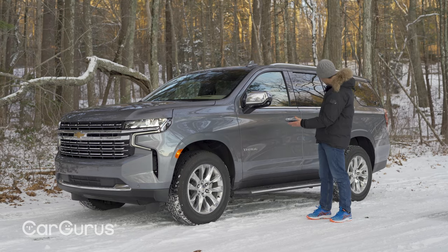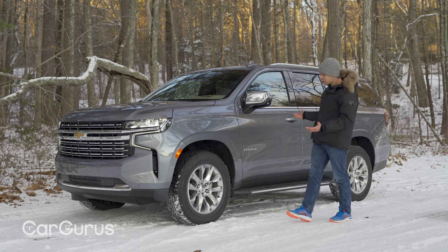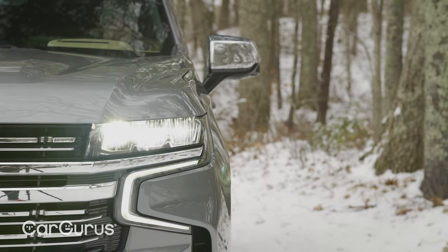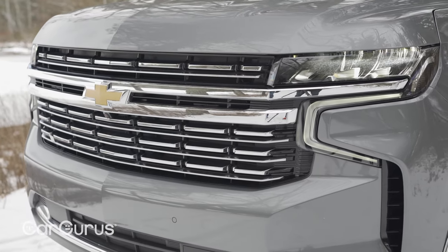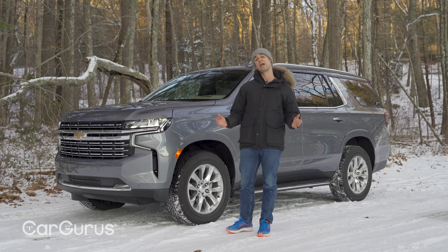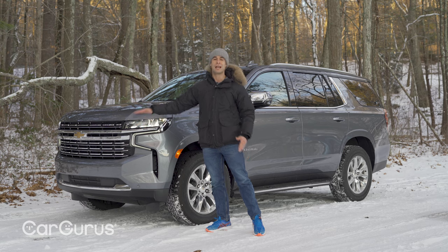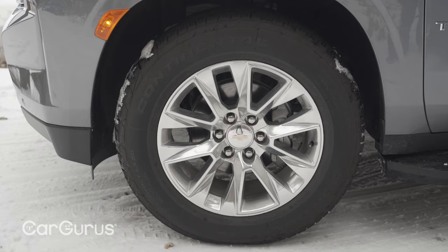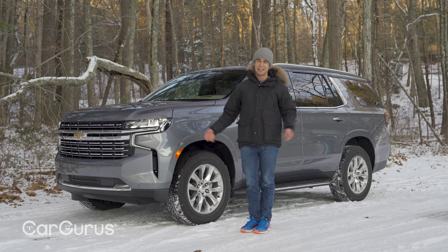The new Tahoe is even bigger — nearly seven inches longer overall, five more inches to the wheelbase. Overall I think it's a nice looking truck, especially from the front. LED headlights are now standard. There are six different grille designs for each trim, and each looks a lot better than what you'll find on some Silverado pickups. It's also a little more aerodynamic with added air curtains and active grille shutters. These are 20-inch wheels on the Premiere; 18s come standard.